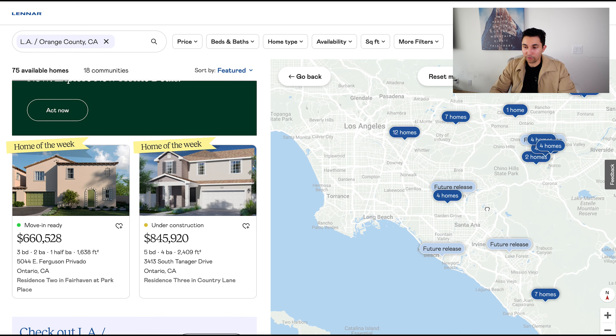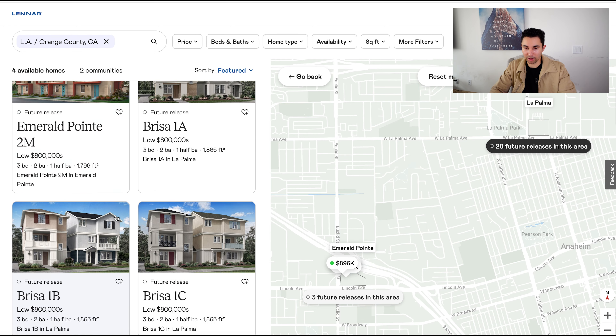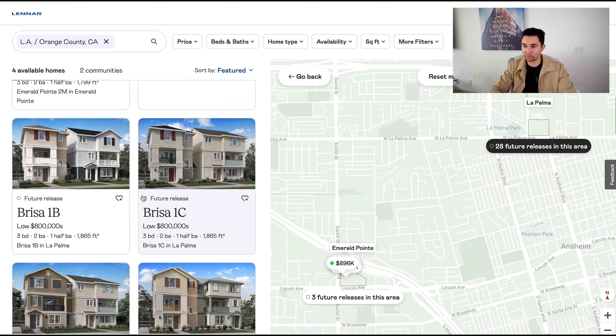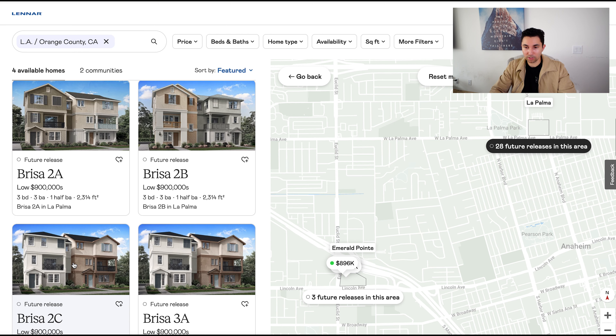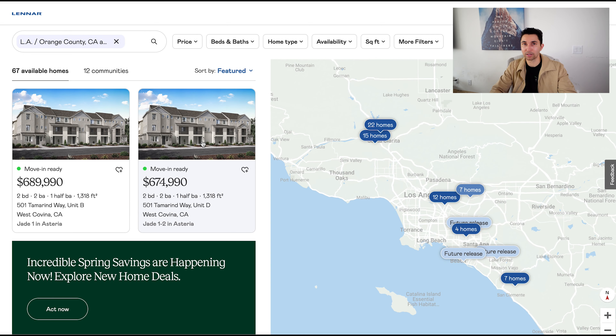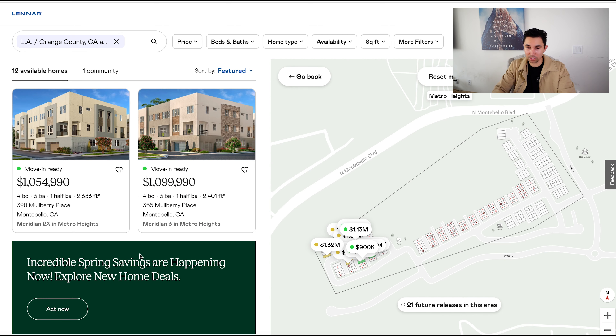Let me scroll down here and show you a couple of the other communities being built up. There are only four homes available down here in this Santa Ana community, but these are townhomes at about $800,000 each. You can see what the exterior looks like. And then there are future releases — they haven't even released a lot of the phases in most of these communities. There are 28 future releases in this specific community next to La Palma Park. And as I said, if you have any questions about these specific neighborhoods, cities, communities — whether you're from out of state or out of the country — let me know, I'm happy to help.